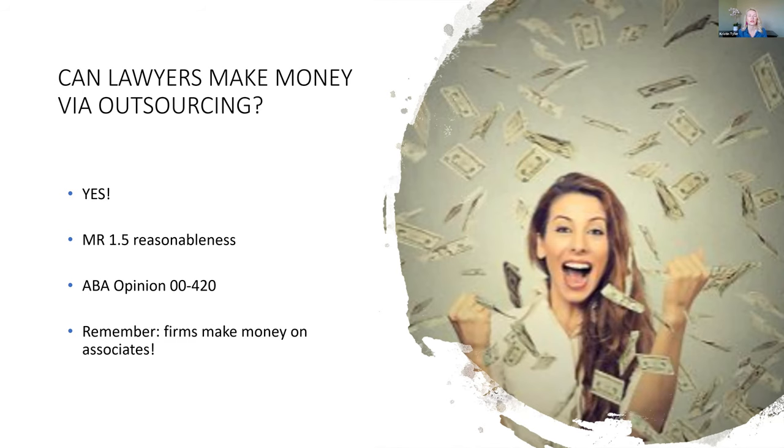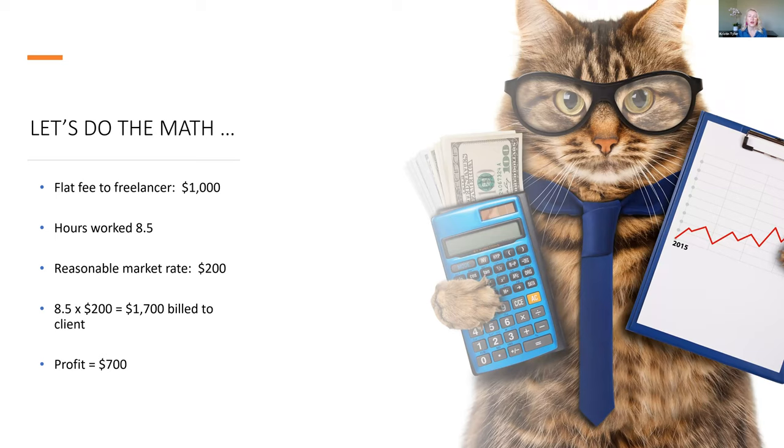What does this mean in actual dollars? Let's say you hire a freelancer to draft a motion to modify child support. They agree to write that motion for a thousand dollars. They track their time through the Law Clerk system and come back to you with a time card — maybe reporting 8.5 hours. You determine it's reasonable to charge that time to the client at $200 an hour, meaning you can charge the client $1,700 for that motion but you only paid the freelancer $1,000. That means you're bringing in an additional $700 of revenue or profit without staying up until two in the morning doing the work yourself.